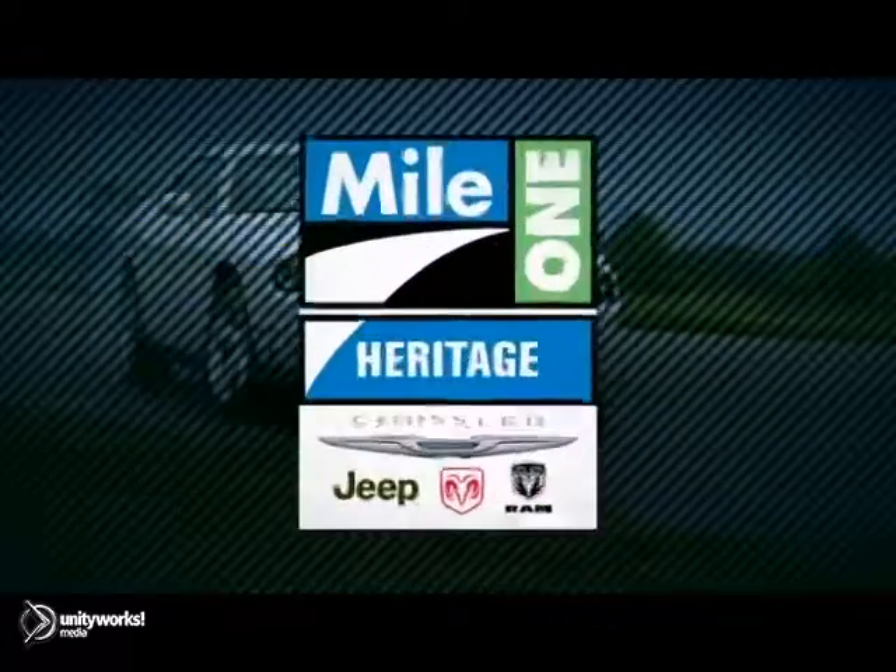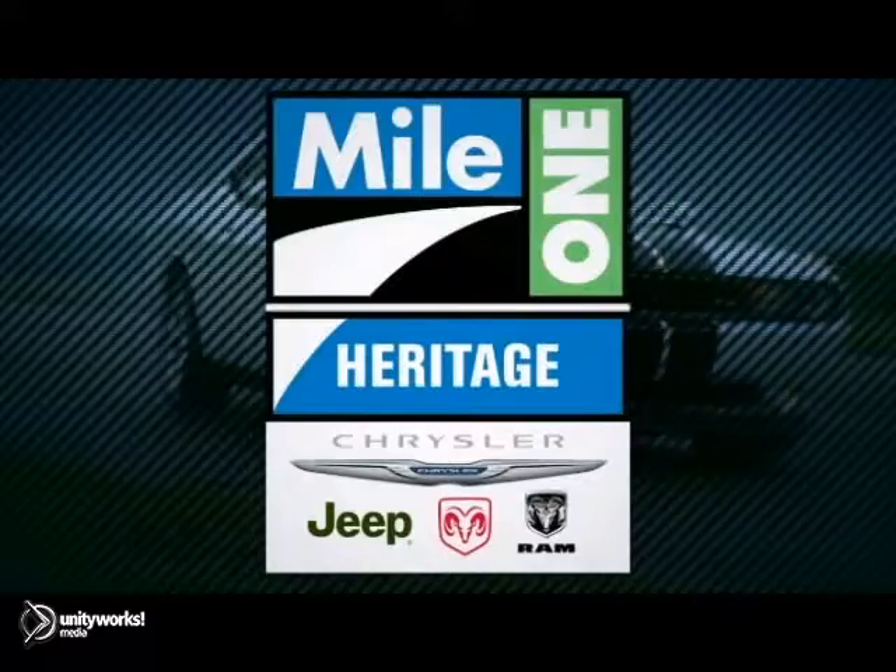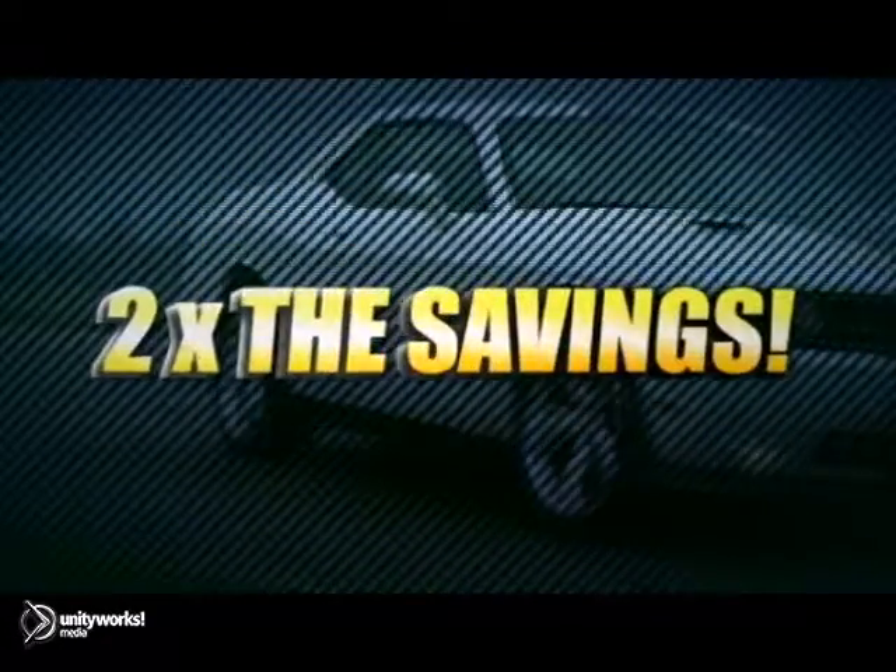For everything automotive, think Heritage Chrysler, Jeep, Dodge, Ram. Heritage Chrysler, Jeep, Dodge, Ram's two locations means two times the selection, two times the savings.